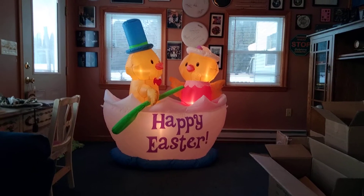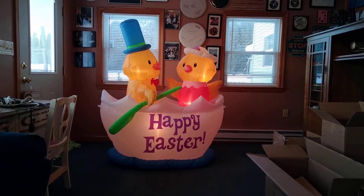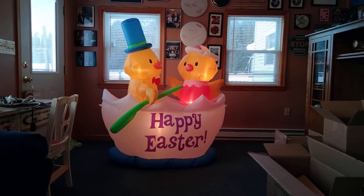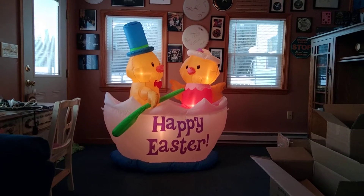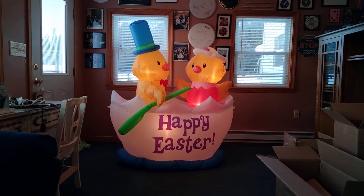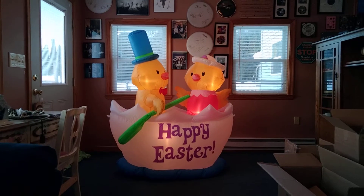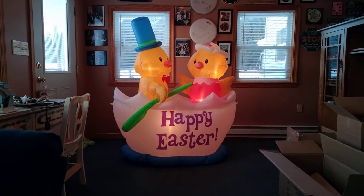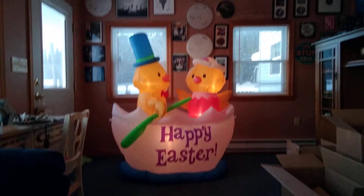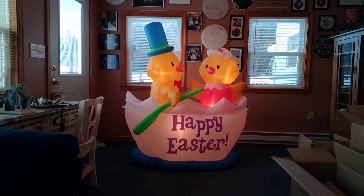We also know what Walmart is getting this year and some other stores. If you go on Gemmy's website and type in bunny, egg, chick, or whatnot, you'll see what Walmart's getting — everything on the website is a remake. They're getting a seven-foot bunny again, and when it comes into stores I'm definitely picking one up. They also have the three-foot bunny with blue egg — I actually got two of those. I got one for myself and scored one on eBay for seven bucks plus shipping.